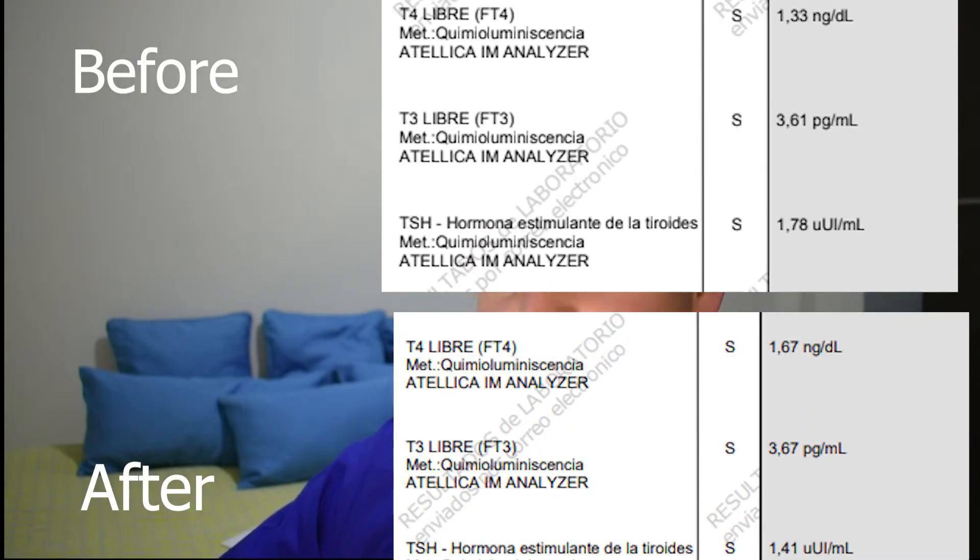There wasn't much change to thyroid function, which we don't really expect with MK677. However, with the continued use of HCG — whilst it's never been demonstrated in trials, it's more hypothetical — HCG is very similar to TSH, which stimulates the thyroid to produce T4. In this case, there wasn't a massive change in thyroid function from the HCG, but there was a slight increase in T4 and a slight decrease in TSH, which could mean HCG acts similarly to TSH, though we can't say for sure.